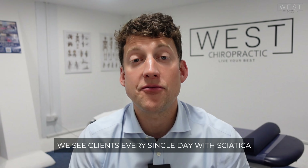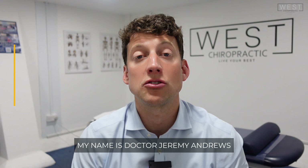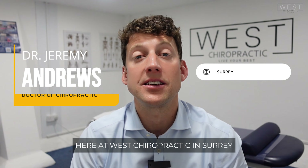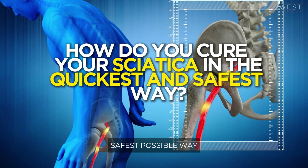We see clients every single day with sciatica that is caused from disc problems, from joint issues, and we are here to help. My name is Dr. Jeremy Andrews. I'm a doctor of chiropractic here at West Chiropractic in Surrey, and we are set up for dealing with sciatic clients. So how do you cure your sciatica in the quickest, safest possible way?